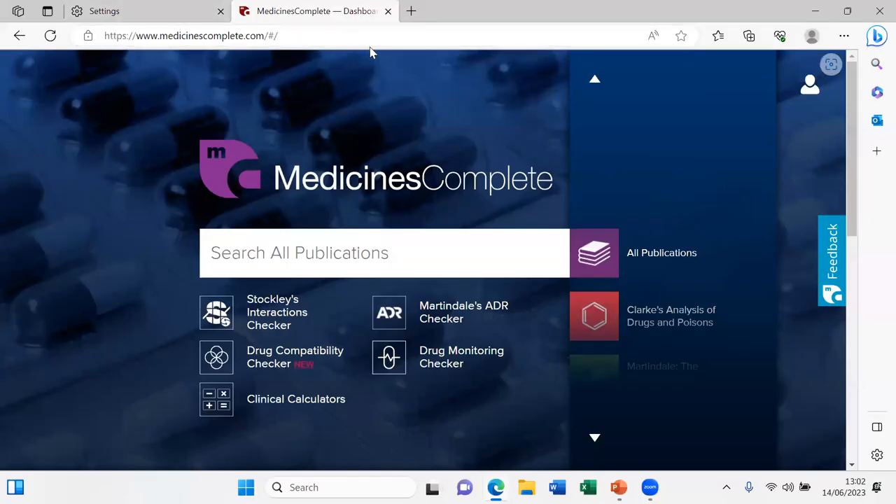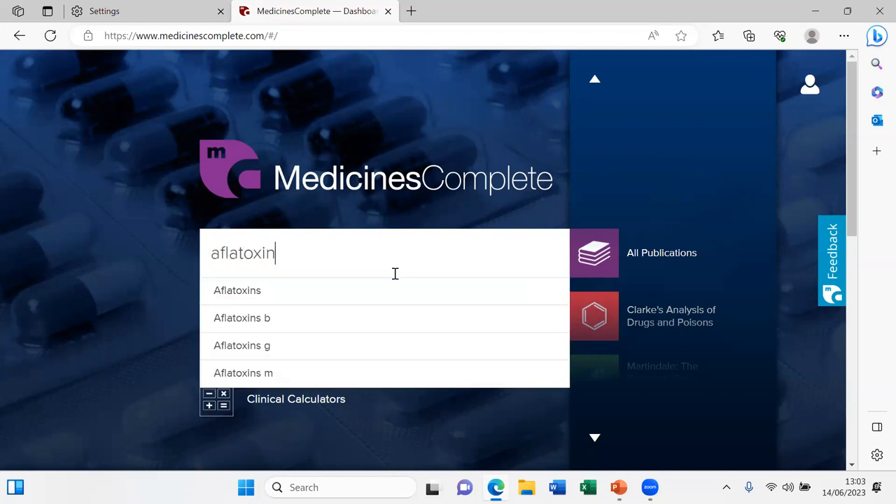You go to medicinescomplete.com — that's how you enter. There's a search mask where you can enter something. I want to start with the peanut example: if peanuts go bad or if you're unlucky, they might contain aflatoxin. Let's see what we can find about this substance in these databases.